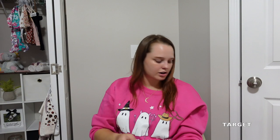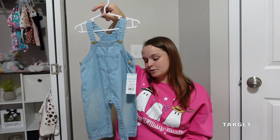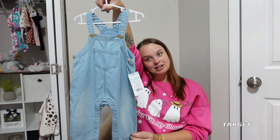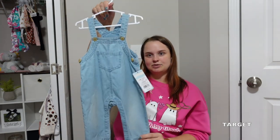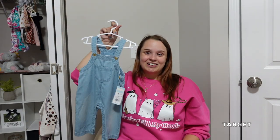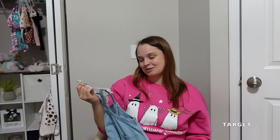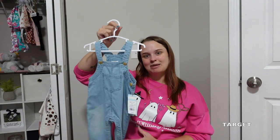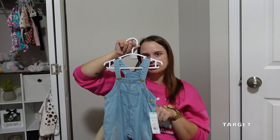And then the first thing I ever bought for her when I was barely even pregnant — these little overalls I found on clearance. I didn't know if she was going to be a boy or a girl and figured anybody can wear this. It's so precious, in a size three to six months. I just can't wait for that full circle moment of seeing her wear this. It's the first thing I ever bought her — it's going to be so sweet. This is by the brand Cat and Jack.